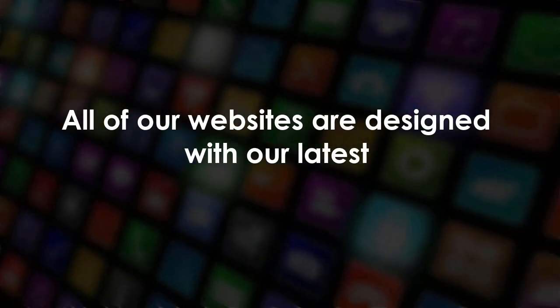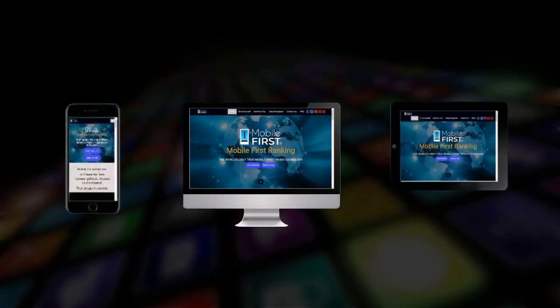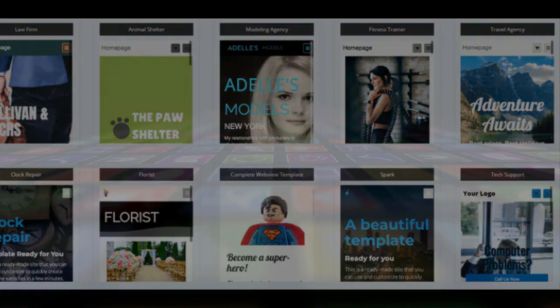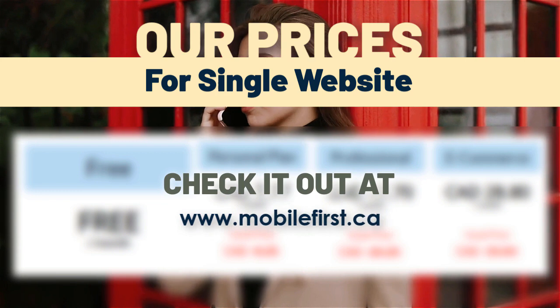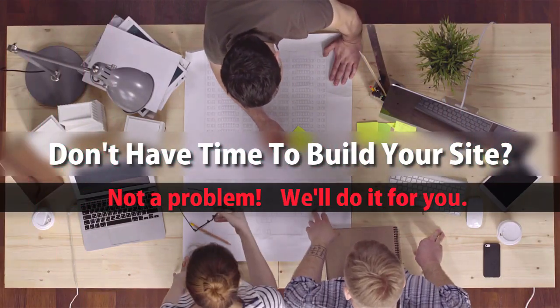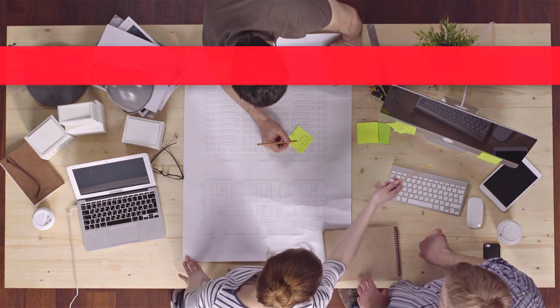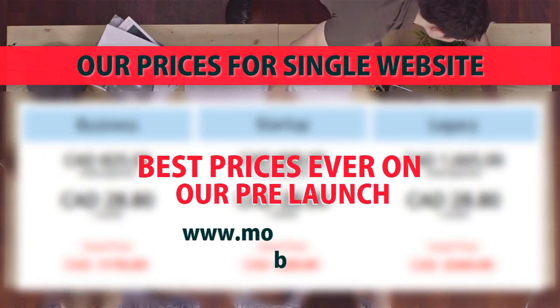All of our websites are designed with our latest mobile first technology. Our prices for a single website — check it out at mobilefirst.ca. Don't have time to build your site? Not a problem, we'll do it for you. Best prices ever on our pre-launch.